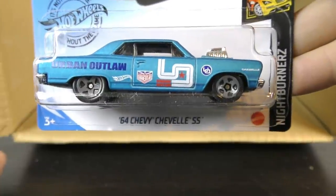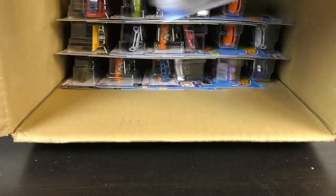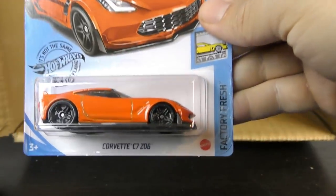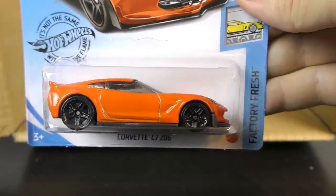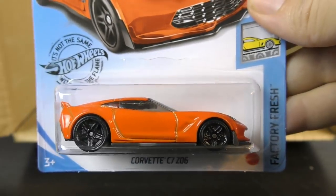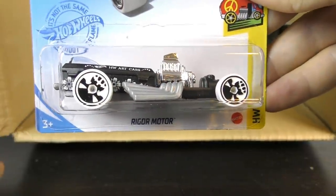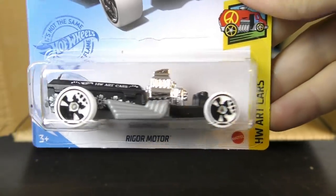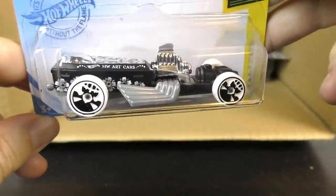And then there's the 64 Chevy Chevelle SS again. Another Mattel Dream Mobile. Here's the Corvette C7 Z06 — this is a new color for 2020, this time in orange, from the Factory Fresh series. Rigor Motor for 2021, from the Art Car series. We've got some art on there — looks like Day of the Dead type graphics this time.